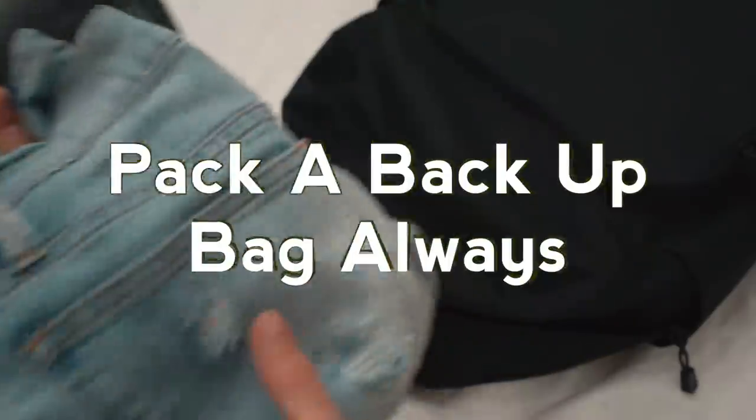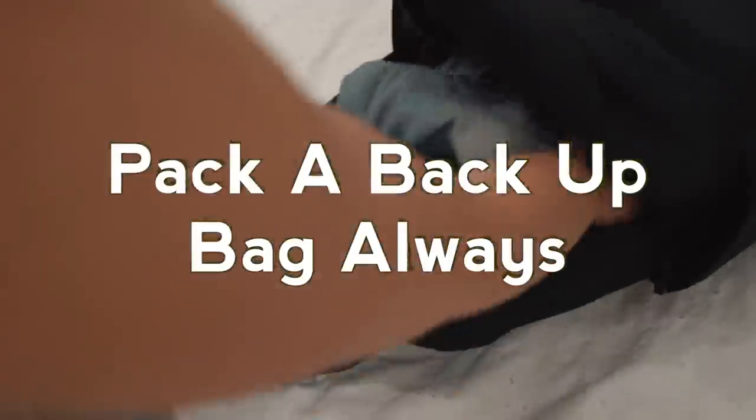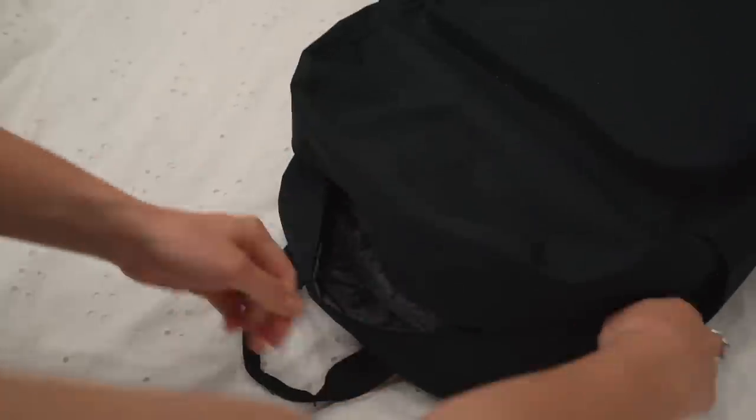If you decide to check your bag, make sure you bring your toiletries, any breakables, anything super valuable, and a change of clothes in a carry-on bag on the plane. That way, if your luggage goes missing, you still have your valuables and a change of clothes — which is always nice.